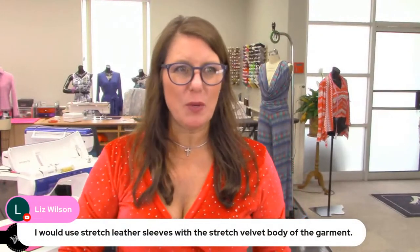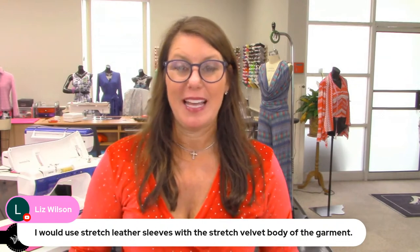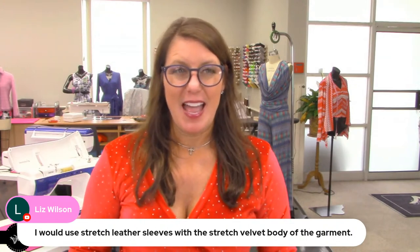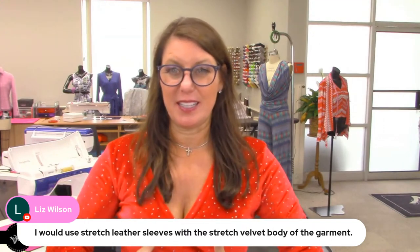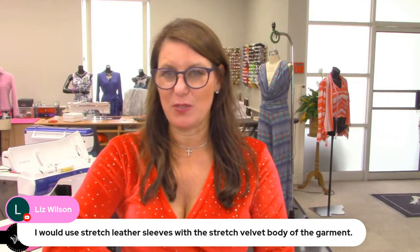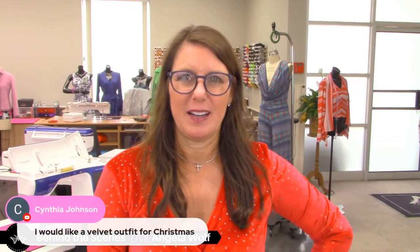Someone suggested stretch leather sleeves with a velvet body — that would be pretty hot. You could reverse it and do a quilted leather through the body with velvet sleeves. You're giving me all kinds of ideas!